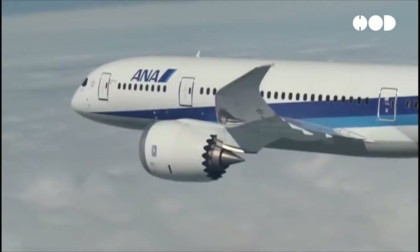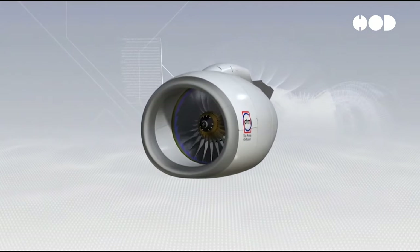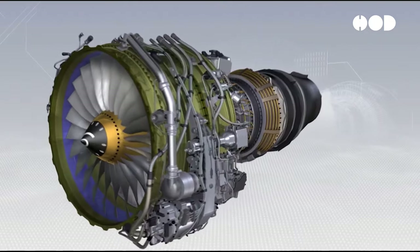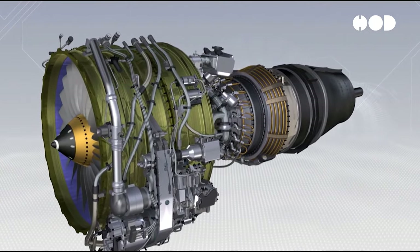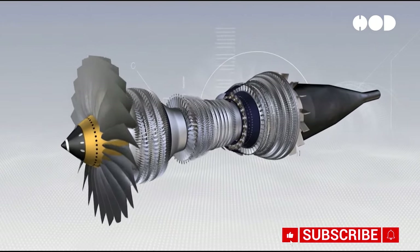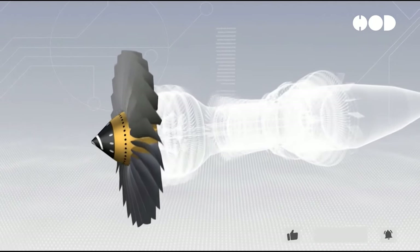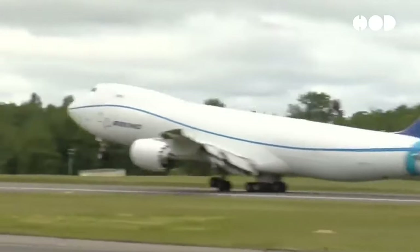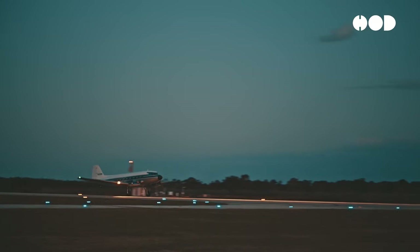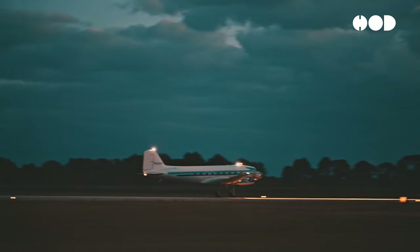The primary purpose of spiral white lines on plane engines is to facilitate visual inspection and maintenance procedures. By observing the rotation of the spiral pattern during engine startup and operation, maintenance personnel can quickly assess the health and functionality of the engine components. Any irregularities or abnormalities in the rotation pattern may indicate underlying issues such as misalignment, imbalance, or mechanical wear. Spiral white lines also serve as a safety feature during ground operations, particularly in low-light conditions or adverse weather, reducing the risk of accidental contact or injury.